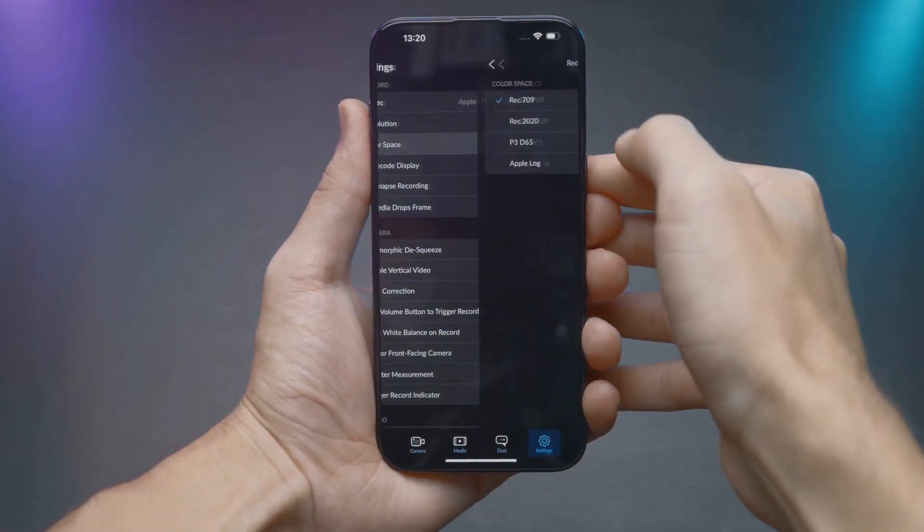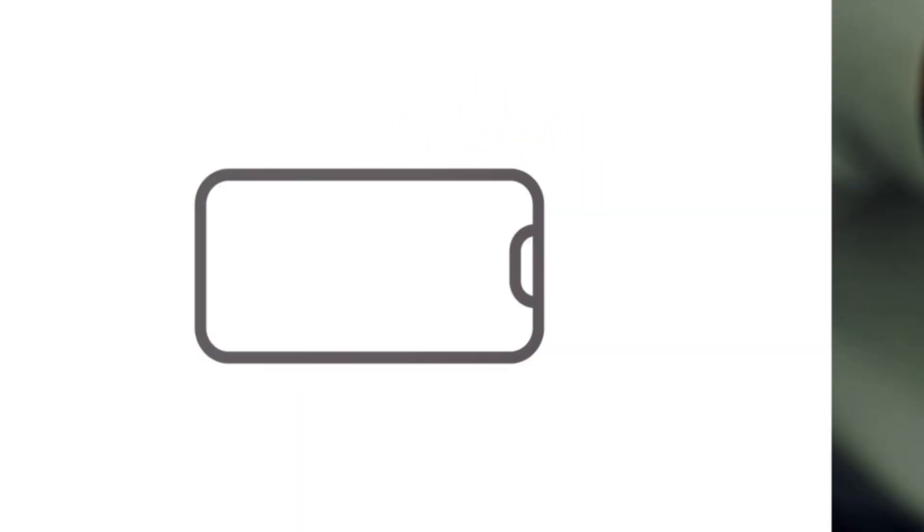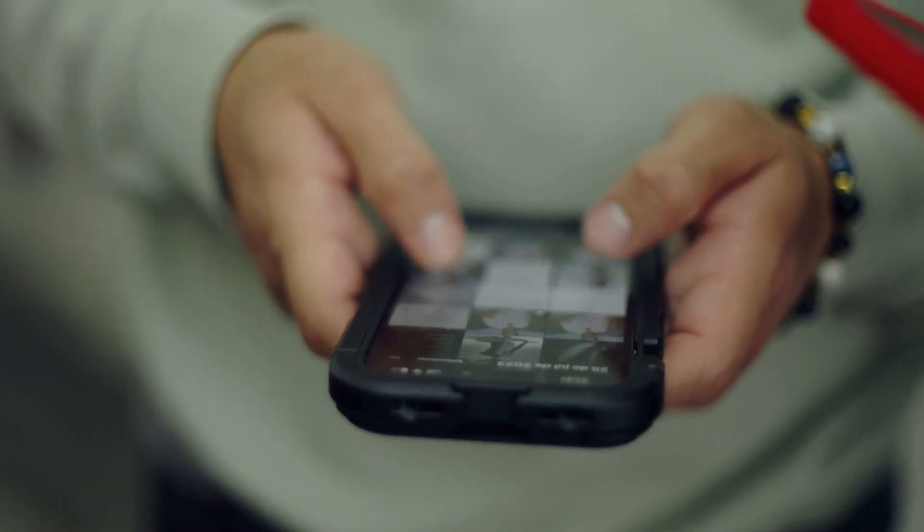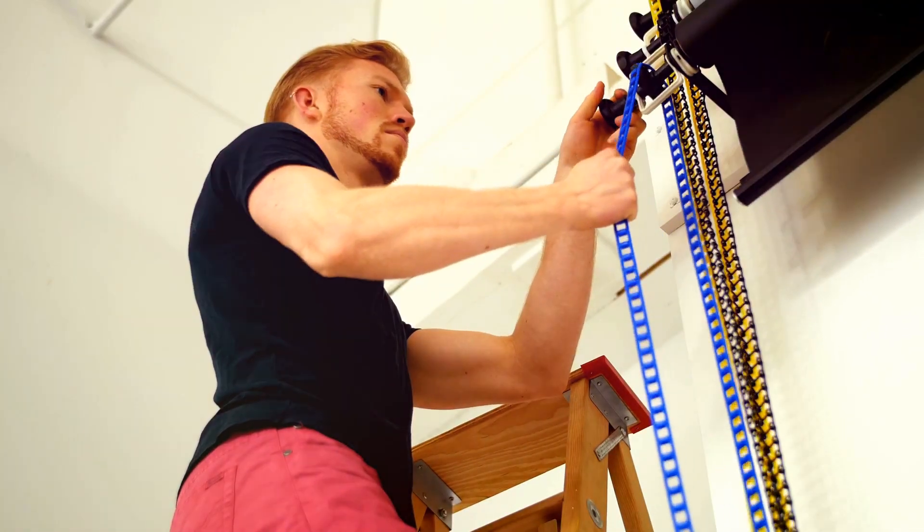First up, enable that grid option on your camera. The rule of thirds is a game changer. Imagine a 3x3 grid overlaying your photo. Try placing your subject along these lines or at their intersections. It's an instant composition upgrade.